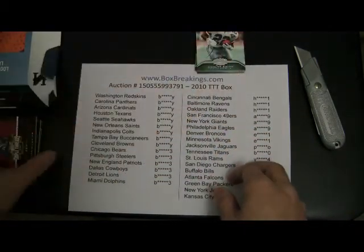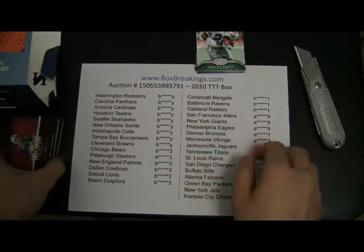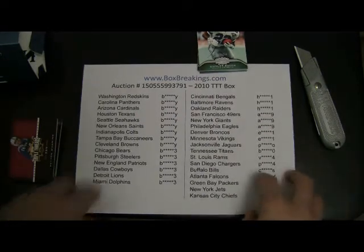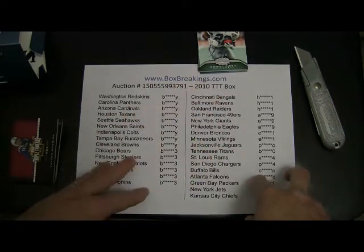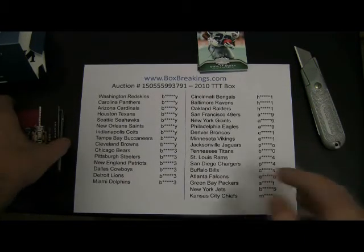And that does it — we got a really nice one-of-three and a nice triple relic autograph. I appreciate you guys selecting my box breaks. My website is boxbreakings.com — please check it out. Always trying to get more people over there to make the breaks run quicker. Please check it out, I really appreciate it. Take care, everyone.